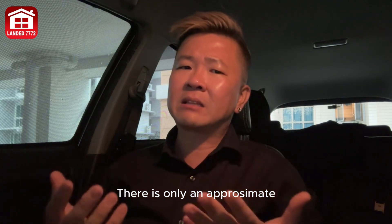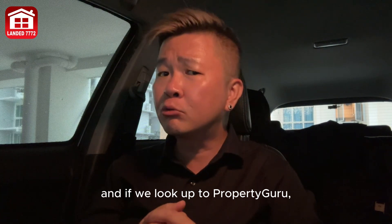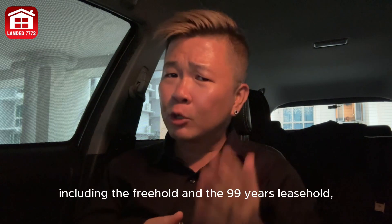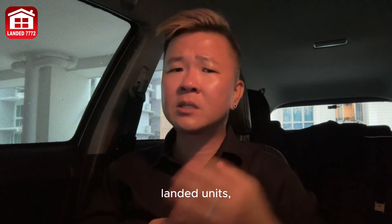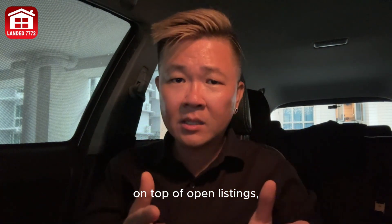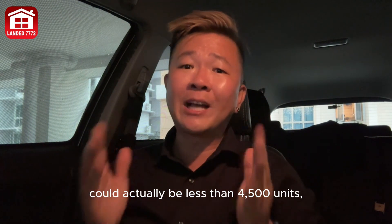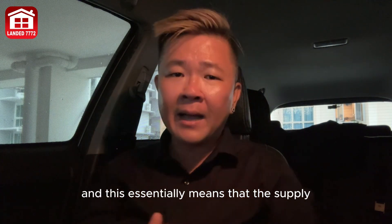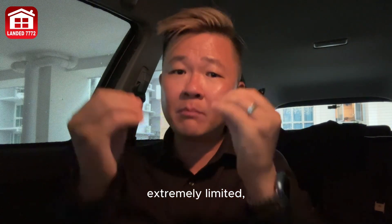There are only approximately 70,000 landed homes in Singapore. Looking at PropertyGuru, there are approximately less than 9,700 landed listings up for sale — including freehold and 99-year leasehold, strata landed units, conservation units, shop houses, and so on — on top of open listings and team listings. This means the actual number of unique listings for sale could be less than 4,500 units.